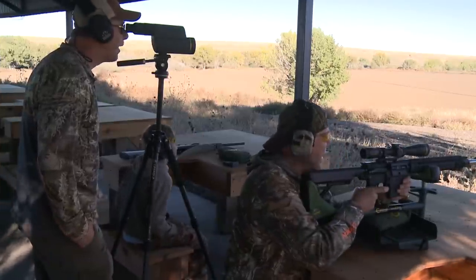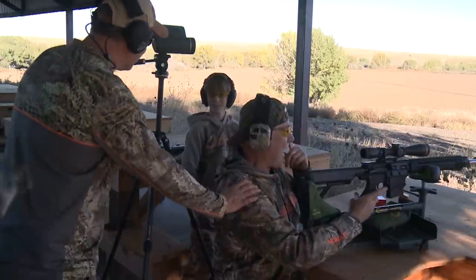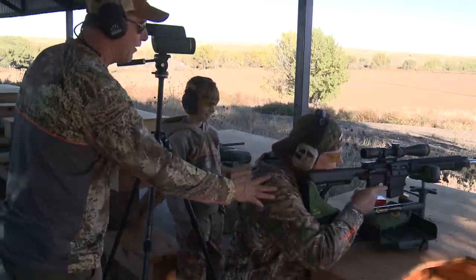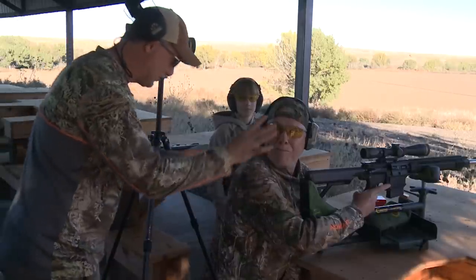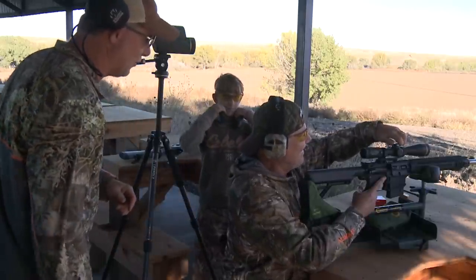I heard it — right in the center of the plate. Is that cool? I saw the plate move before we even heard the report. Here's where you're going to be impressed. You were in the military, you were in Special Forces, you shot a lot. Now just dial that to 400 and aim at the 400-yard plate and hold on.